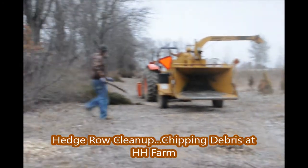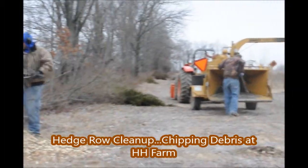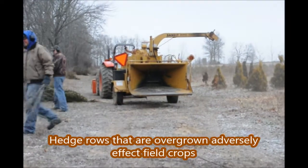At Highland Hill Farm we like to keep our hedgerows neat and tidy, because over time hedgerows can grow out into the field and adversely affect the quality of the growing operation we have.